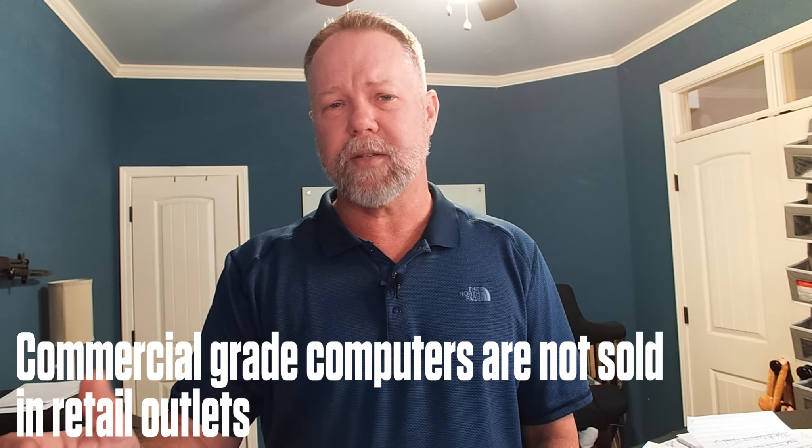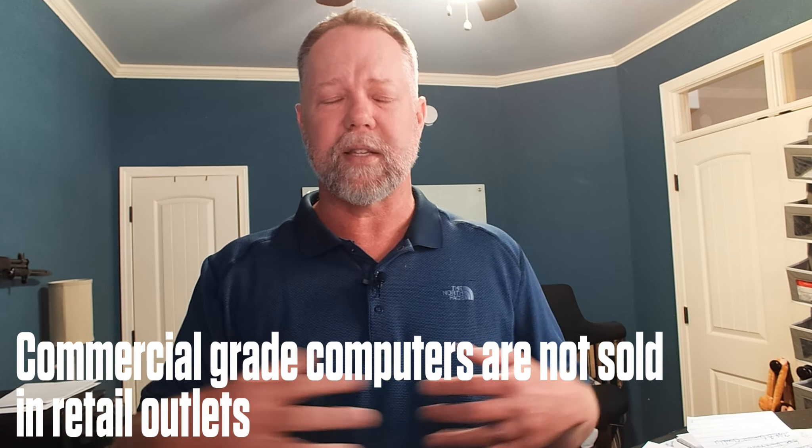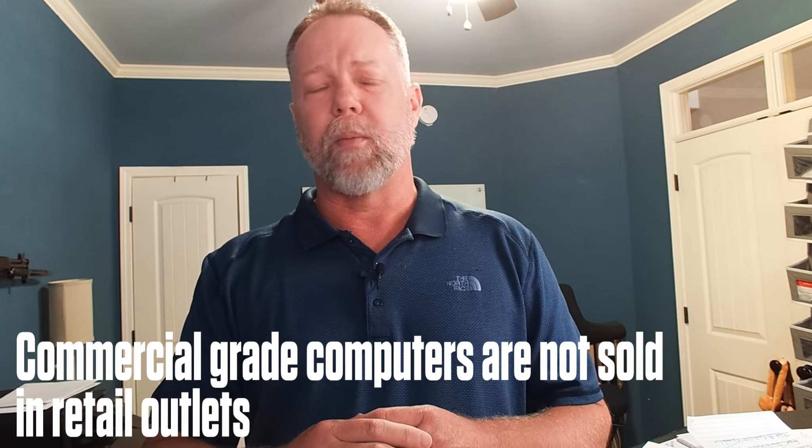Commercial-grade stuff is also not typically sold in retail stores. Larger cities might have a retail store that sells business-class computers. Out here in Tulsa, Oklahoma, I don't know of any retail stores that sell business-class computers.